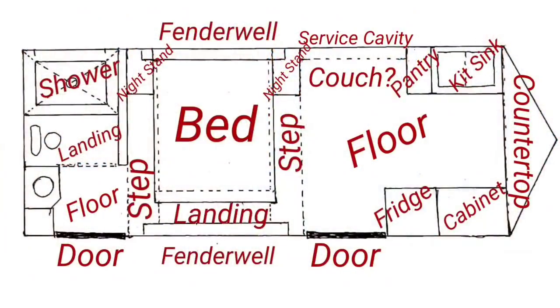Coming around the corner there's going to be another cabinet, and then coming back towards the side door, that's where the refrigerator is going to be. The refrigerator will be lifted off the floor, and that section underneath the refrigerator will have an area to stick our shoes and things like that — as we step in.